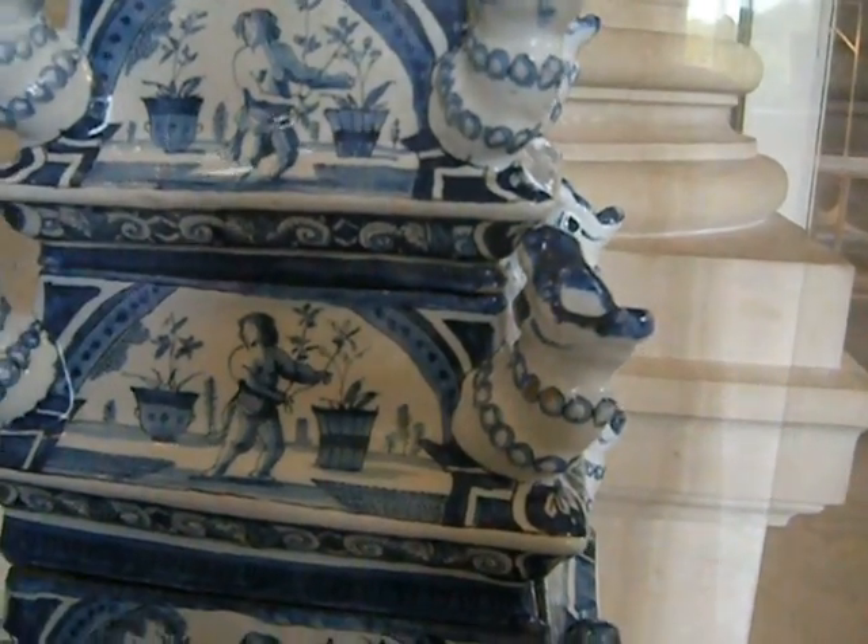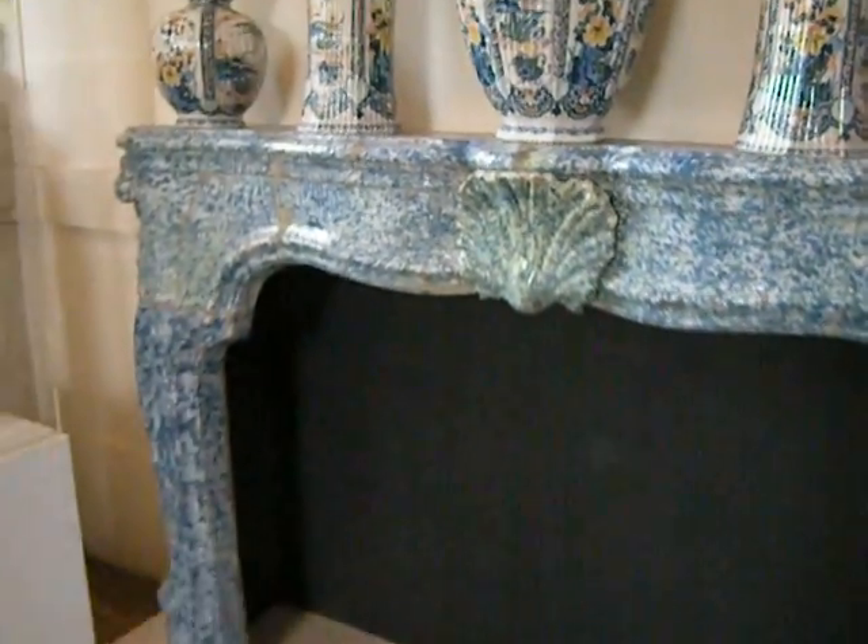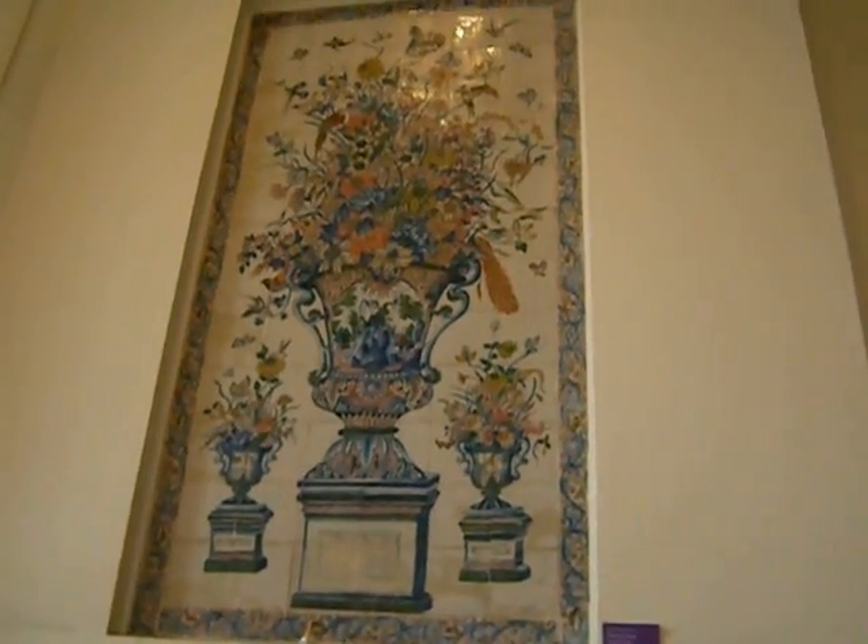Put water in there and then have flowers — pretty cool. Here's the fireplace for you if you'd like a nice fireplace and some tiles for your wall.